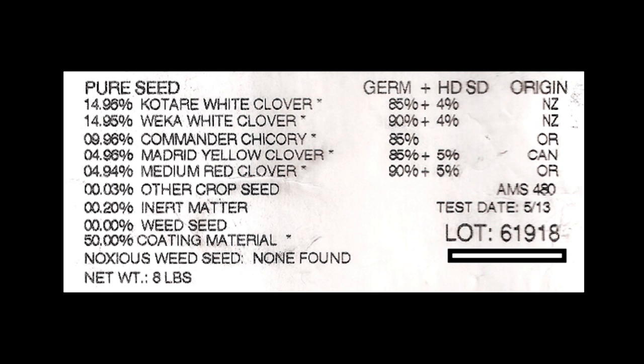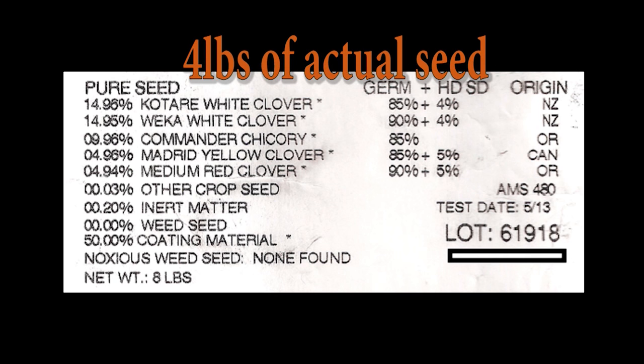Product number two gives you eight pounds in their bag for a one-acre planting. The bad news is that this bag contains 50% seed coating. This means that if you buy this product, you actually end up with only four pounds of seed to do a one-acre planting.